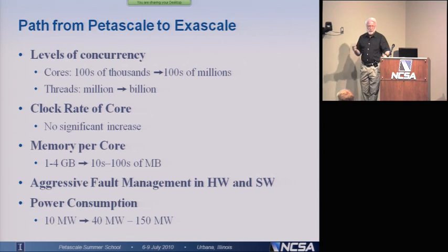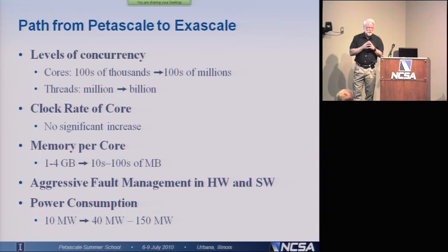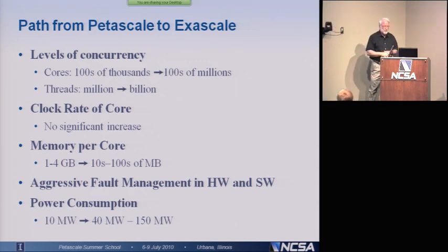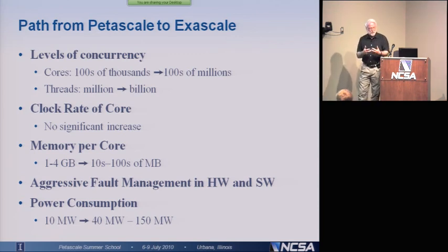You're going to have to think a lot more about how you do fault management. Power consumption is going to be the real bugaboo, because right now it's in the range of 10 megawatts for something like Blue Waters. When we get to an exascale, even the most conservative estimates say it's going to be at least 40 megawatts, and I've seen numbers up to 150 megawatts. So they're actually going to start thinking about how many flops you get per picojoule, not how many flops per cycle — it's going to be an energy-weighted criteria.